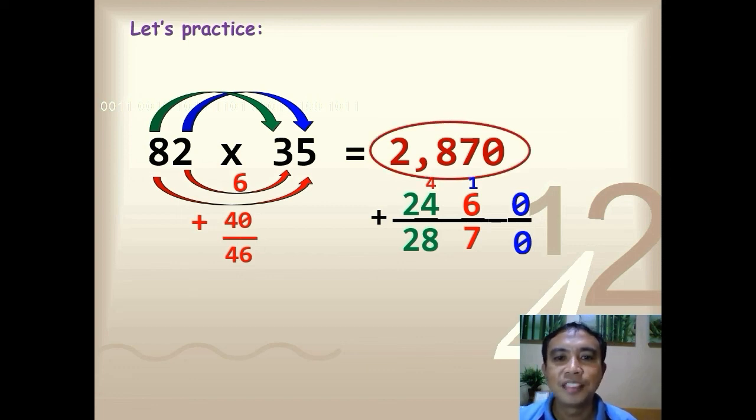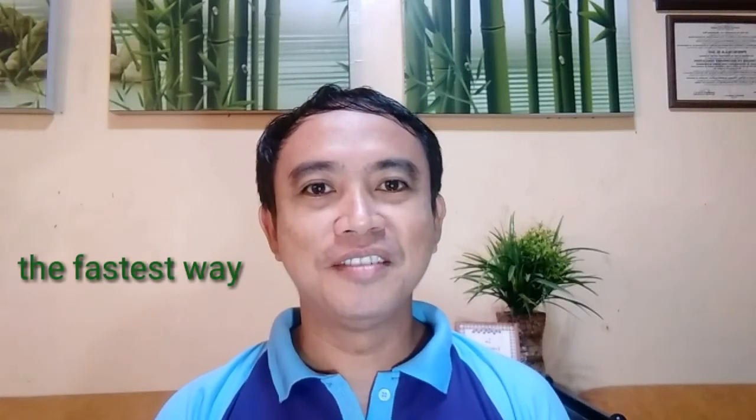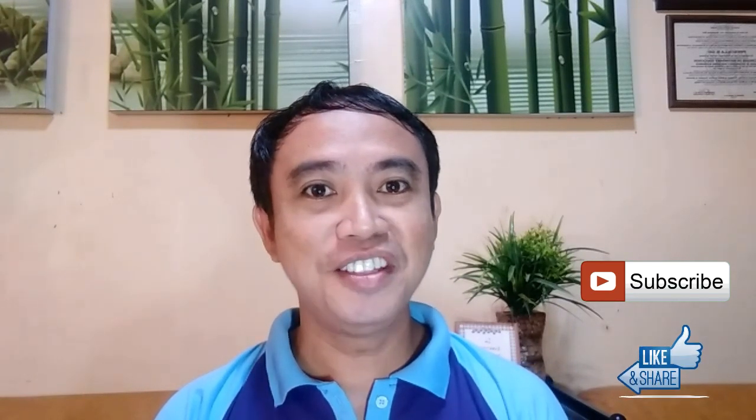That's it — it's very easy! Congratulations, we now know how to multiply double digit numbers the fastest way. However, just like any other skill, you need to continue practicing before you will be able to master it. Try doing it orally or mentally in your free time, cutting your time shorter and shorter, until you can finally multiply numbers in just one glance. If you find this video helpful, please feel free to leave your comments below — it will surely inspire me to create more videos. Please hit the subscribe button and notification bell for more updates, and don't forget to share this video with your friends. Thanks for watching — you've been wonderful, bye!